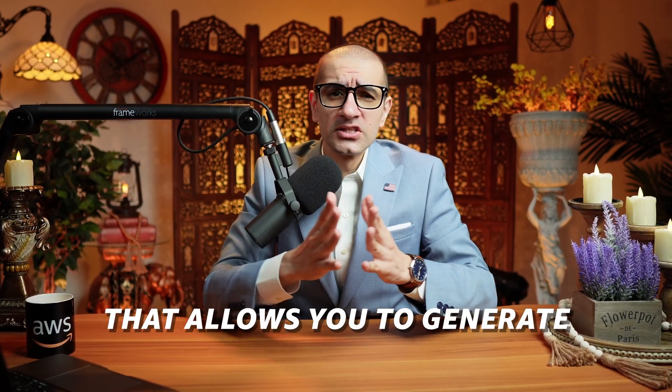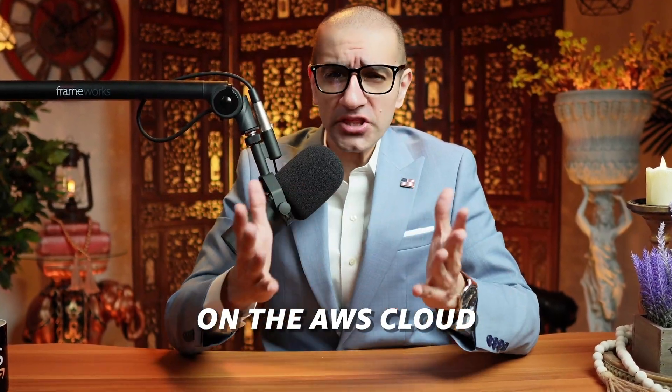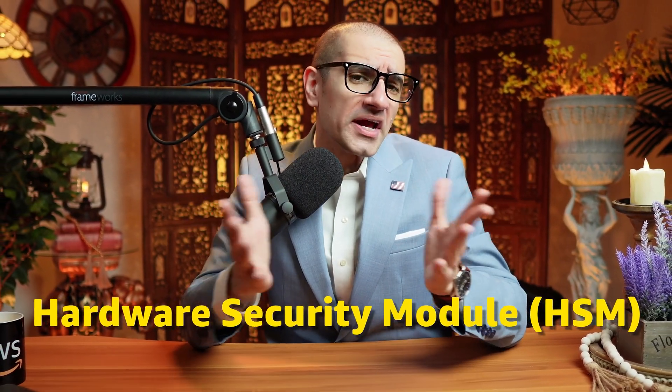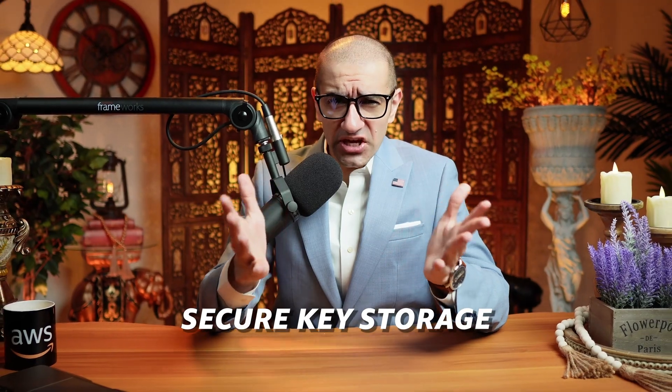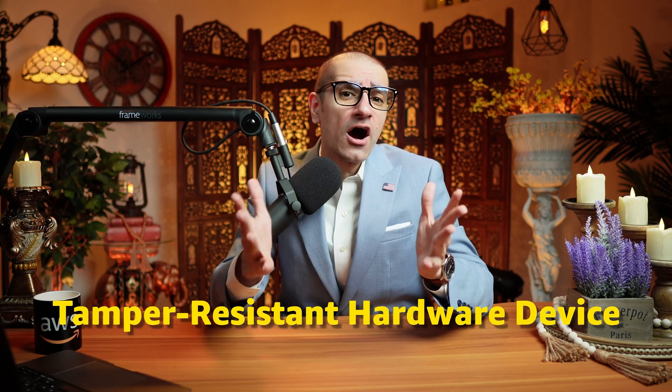Number one, AWS Cloud HSM is a hardware security module that allows you to generate and use cryptographic keys on the AWS cloud. Number two, a hardware security module, or HSM, provides secure key storage and cryptographic operations within a tamper-resistant hardware device.